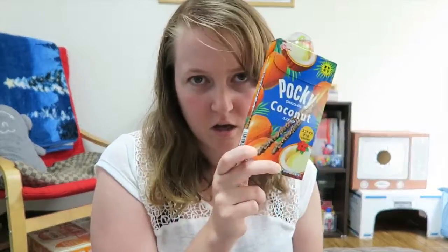Alright! Hello everyone! It is Sulz here, and today we're going to try out Coconut Pocky.